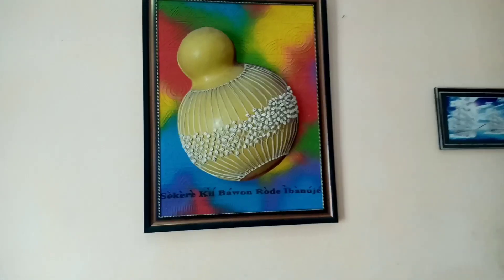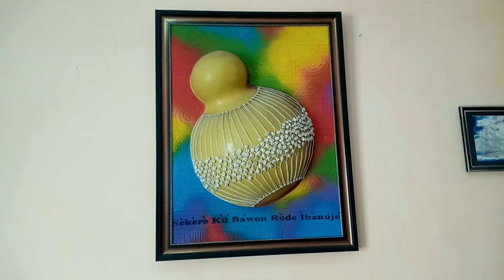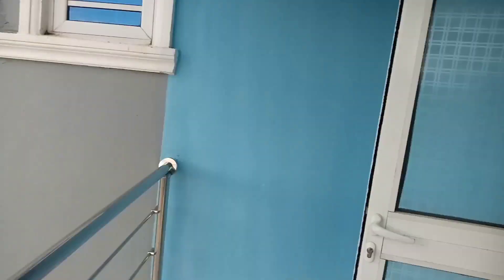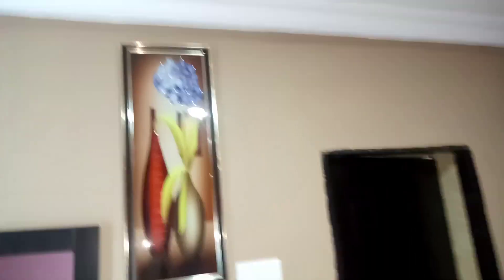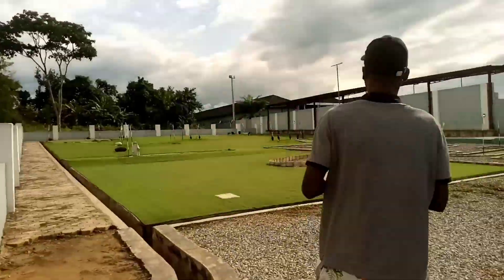It was amazing and beautiful. We checked out some of the rooms, and some of the rooms had balconies. We had someone like a tour guide that was taking us around.